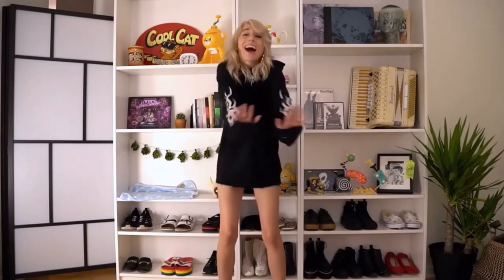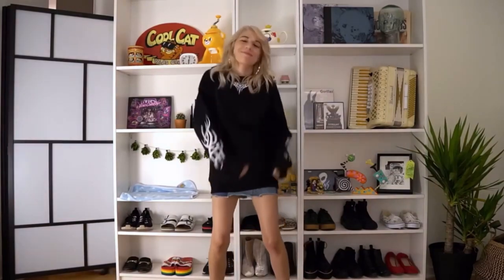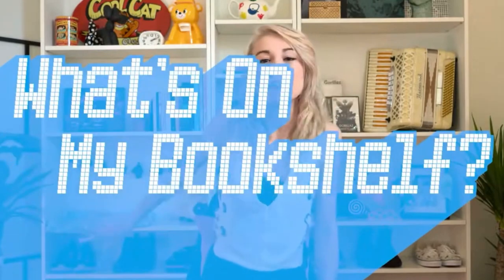Hello everyone! Today's video is heavily inspired by Amy Nelson, Markiplier's girlfriend, because back in the day she did a video called 'What's on my bookshelf' where she showcased her stuff and told little stories behind them. I've been wanting to do this idea since I was very young because of her, so today is my 'what's on my bookshelf' tour because I have some stories behind my items too.